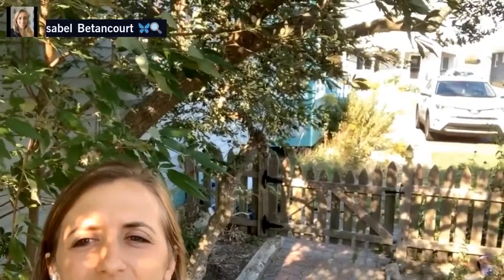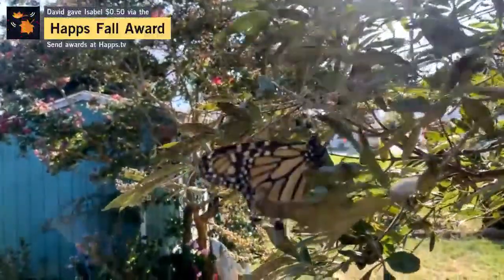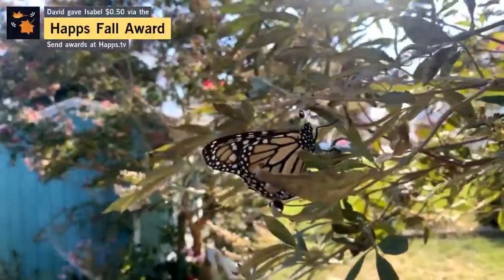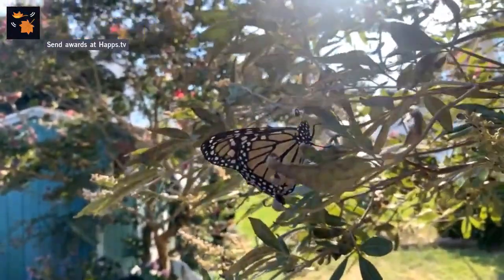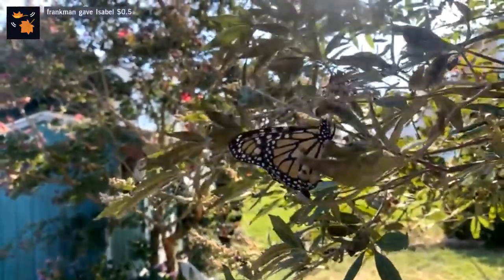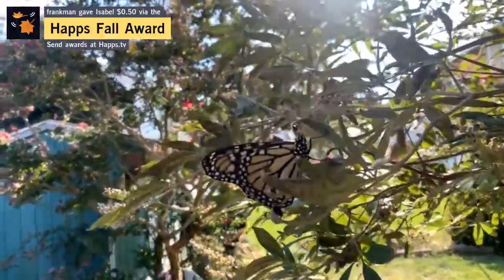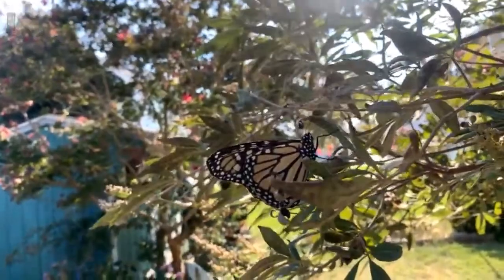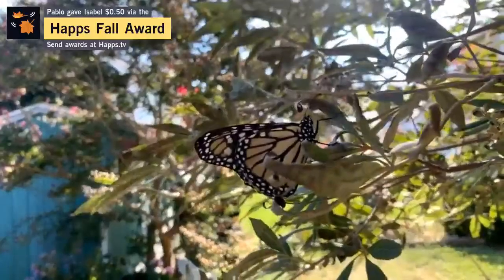I'm going to flip the camera and see if we can see this monarch from the other side — oh, it's still there. This one's very calm. You can see this beautiful black body with the bands of black that highlight the orange wings and the white speckles — those unmistakable characteristics of the beautiful monarch butterfly, Danaus plexippus.